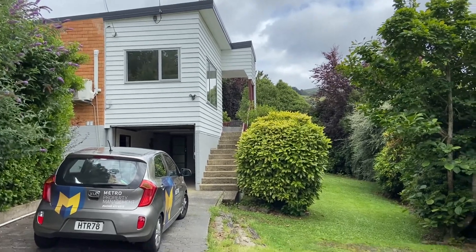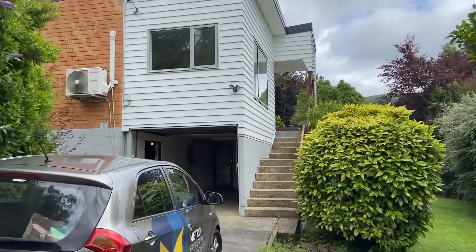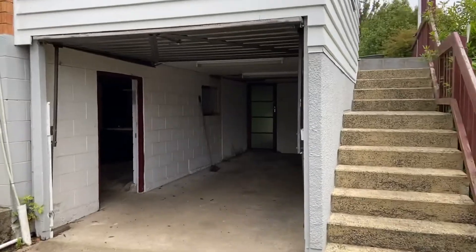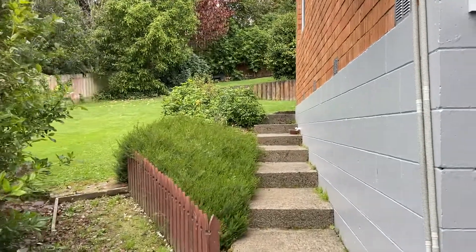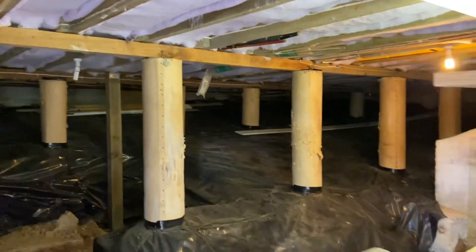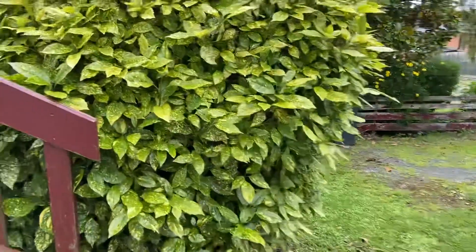Here we are at 40 Centennial Ave. Notice there is a garage here in the workshop space — that's the rear section. There's a basement here with plenty of storage. We'll just take a walk upstairs.